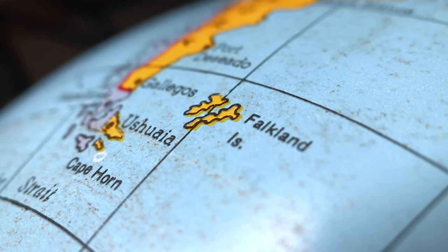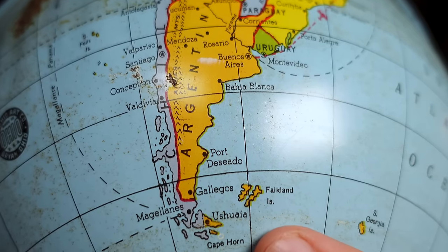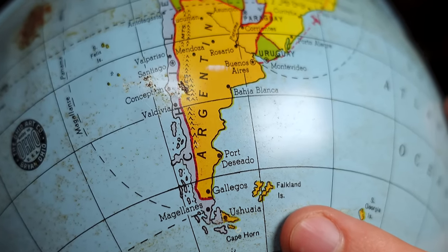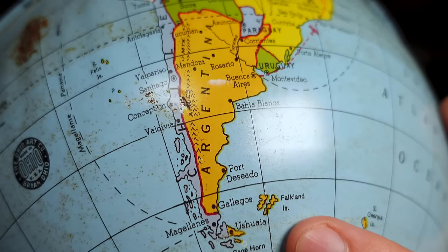The only other difference between this and a modern map of the Americas is something my Argentinian viewers might appreciate: while they might not be labeled as the Islas Malvinas, the Falkland Islands are colored yellow — the same as Argentina — and not white like the UK and the rest of its territories. Though again, I couldn't tell if this was a decision based on contemporary events or simply another mistake on the part of the mapmakers.